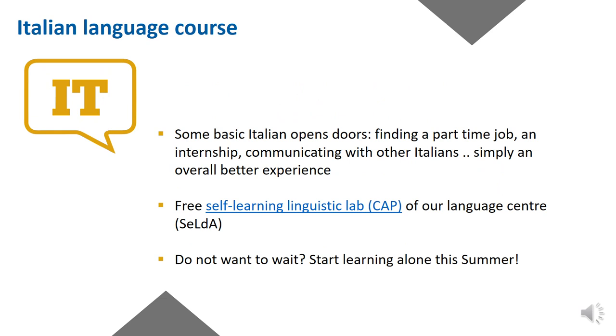Italian language course. Regardless of whether you're joining an English-taught or Italian-taught program, if you can learn some basic Italian, this will help you infinitely in settling in, finding a part-time job, an internship, and simply ensuring a better overall experience. Some of you may have Italian language as part of your program already, but if you want to learn more or if it's not part of your program, you can access the free self-learning linguistic lab that our language center, the CELDA, offers, or join the paid Italian language courses. If you're super eager and want to use the summer productively, start learning through the many apps available and learn at your own pace.